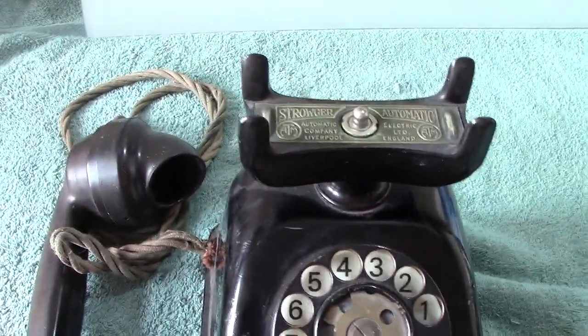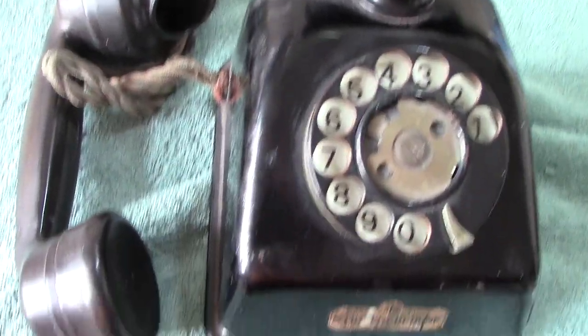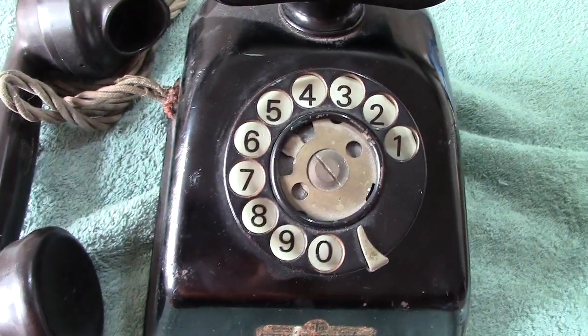Anyway, enough of the history. Thanks again for watching — any comments, please make them and I'll try and answer. It's nice showing these older phones; people are more interested in the old stuff than the new. So there we go, thanks for watching.